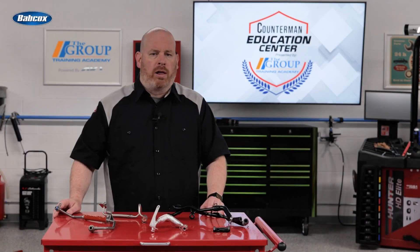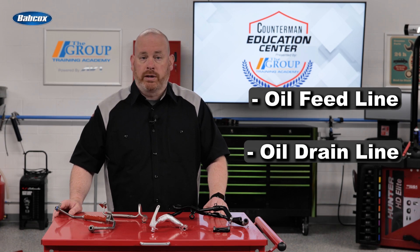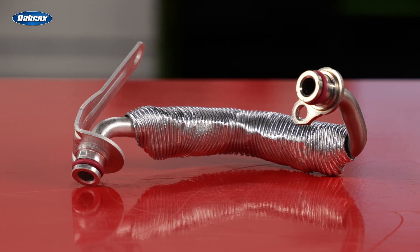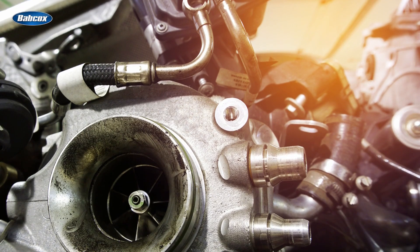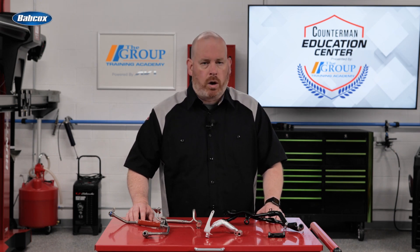Every turbo has two oil lines: an oil feed line that supplies oil to cool the turbo, and an oil drain line that takes the hot oil back to the engine. Turbo oil lines come in a couple of designs — some are all metal, others are a mix of metal and hose. These lines get hot, sometimes up to 300 degrees Fahrenheit, and can fail, so there's a good chance they'll need to be replaced when the turbo fails or if they become damaged or worn. Each style of hose is specific to each vehicle, so you have to make sure you get the right one.